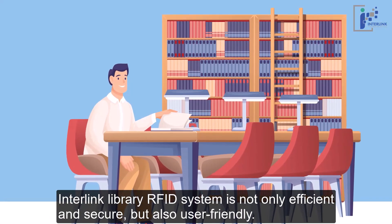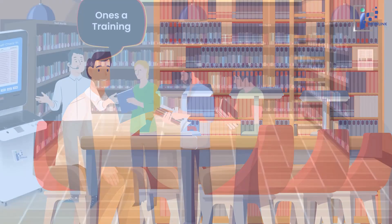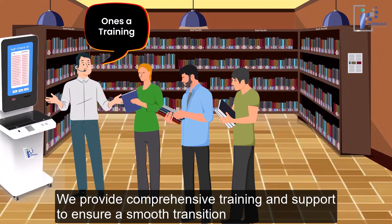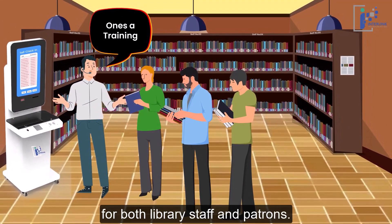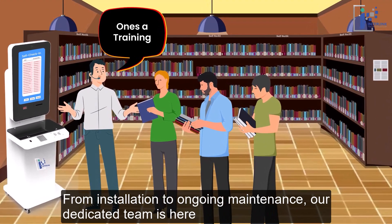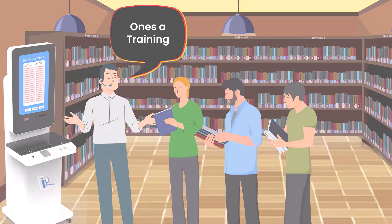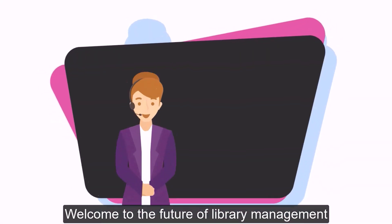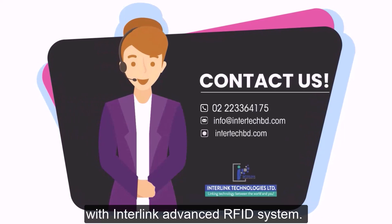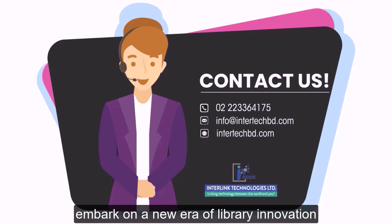Interlink's Library RFID system is not only efficient and secure, but also user-friendly. We provide comprehensive training and support to ensure a smooth transition for both library staff and patrons. From installation to ongoing maintenance, our dedicated team is here to assist you every step of the way. Contact us today to learn more and embark on a new era of library innovation.